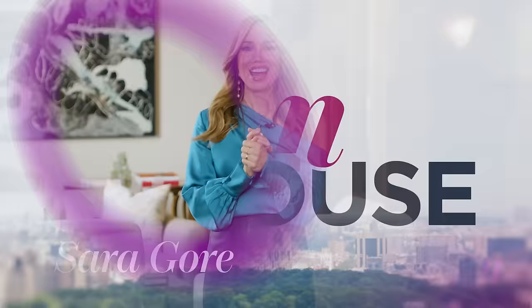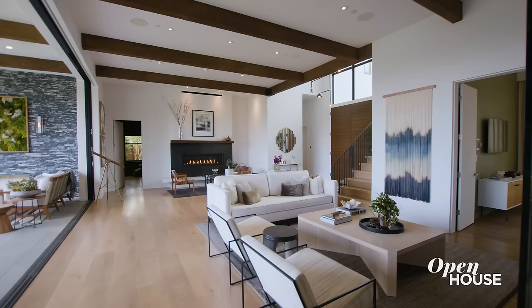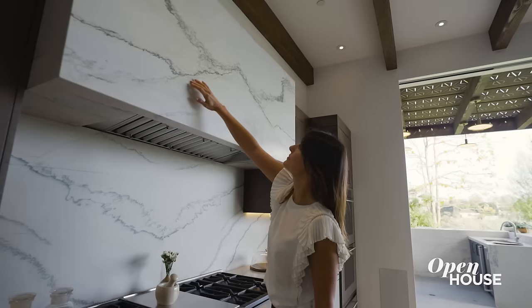Welcome back everyone. Now we join interior designer Allison Pilevsky at our client's home in the Pacific Palisades. She brought drama and visual interest to the open floor plan, and the result is a pattern rich vibrant home that's a showcase of both style and function.